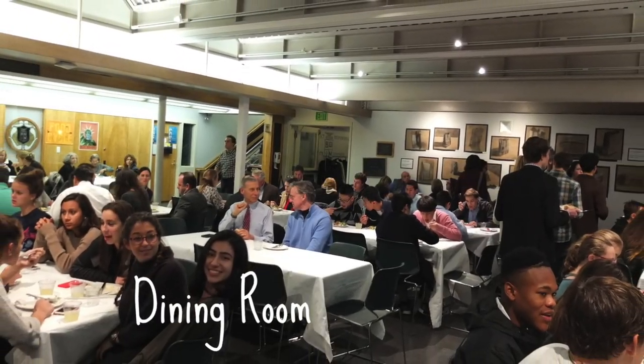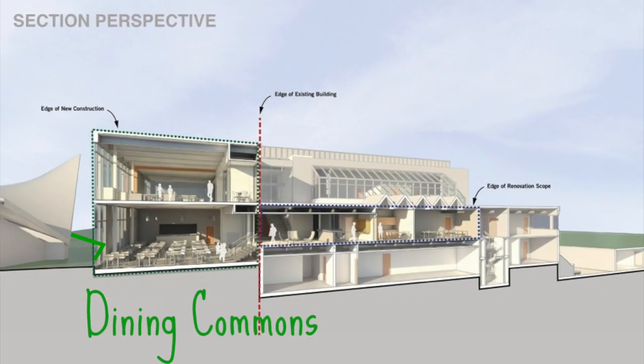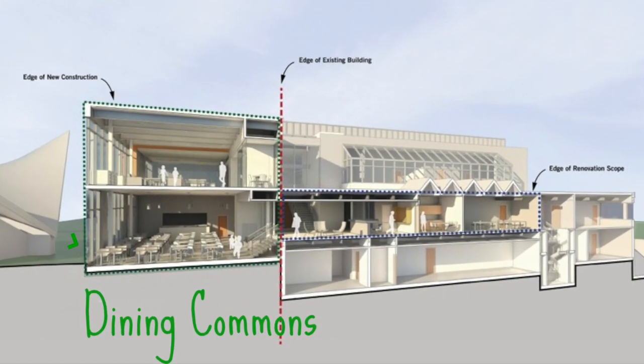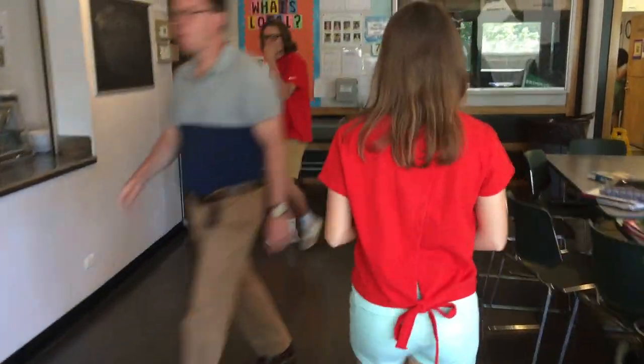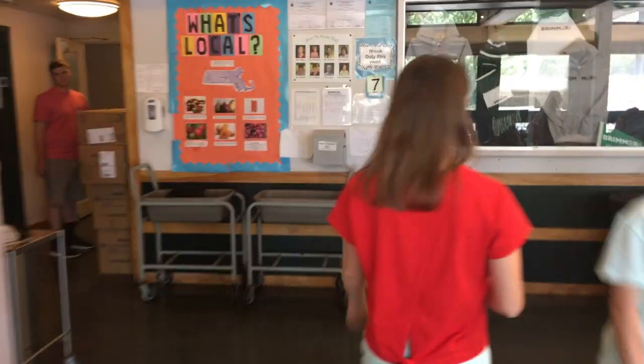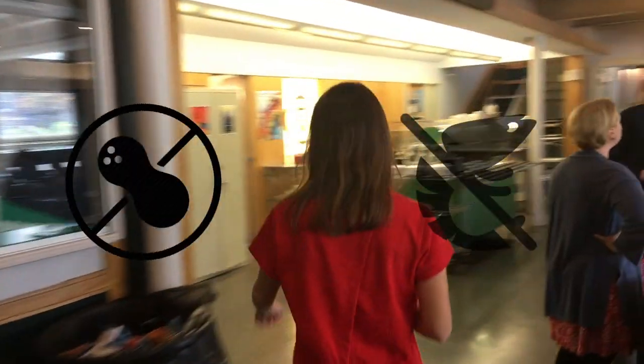All students, pre-K through 12, eat in the cafeteria. A brand new cafeteria will open with the new addition in the fall of 2017. Lunch is included in the tuition price. There is a hot meal served daily as well as a salad bar, sandwich bar, and soup during the winter months. Additionally, we are a nut and shellfish free campus, catering to the needs of students with allergies.